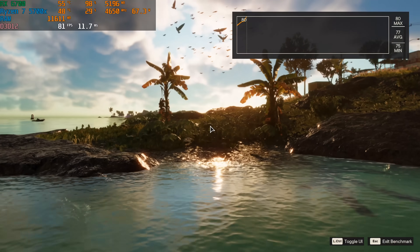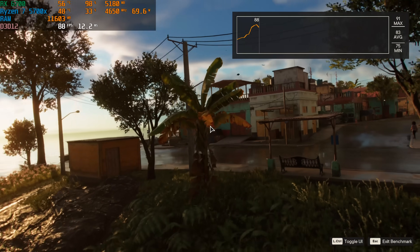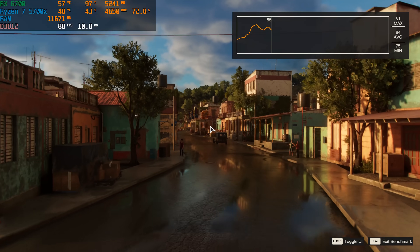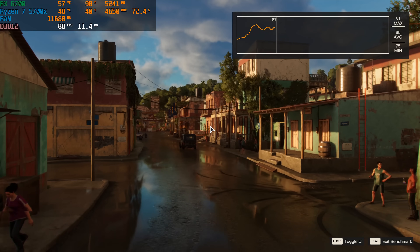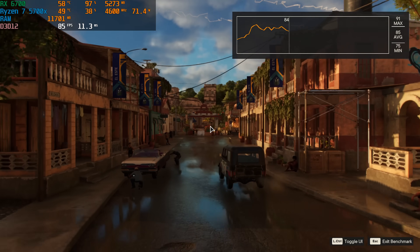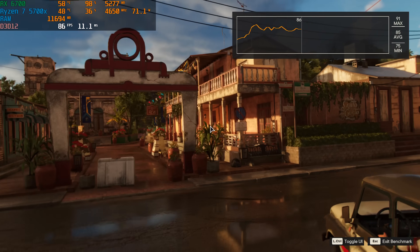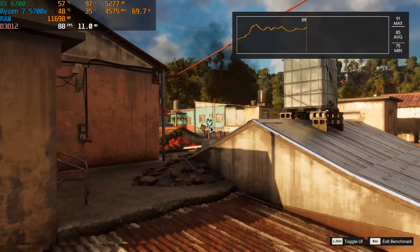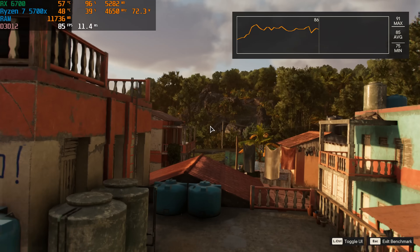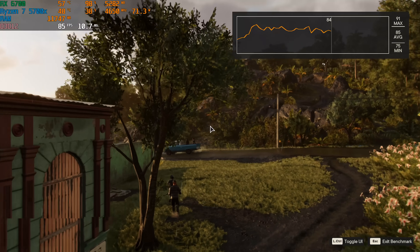Next, Far Cry 6 with the built-in benchmark on ultra settings at 1440p — no FSR this time, to see the raw horsepower of this card. We got an average of 83 FPS, a max of 91, and a minimum of 74. Almost 100 FPS in Far Cry 6 on ultra settings at 1440p is pretty impressive. 1440p monitors are becoming much more affordable and really deliver an enthusiast gaming experience. A good 1440p high refresh rate monitor is my personal pick for value-for-money if you're stepping up from 1080p, and this card works absolutely great for it.